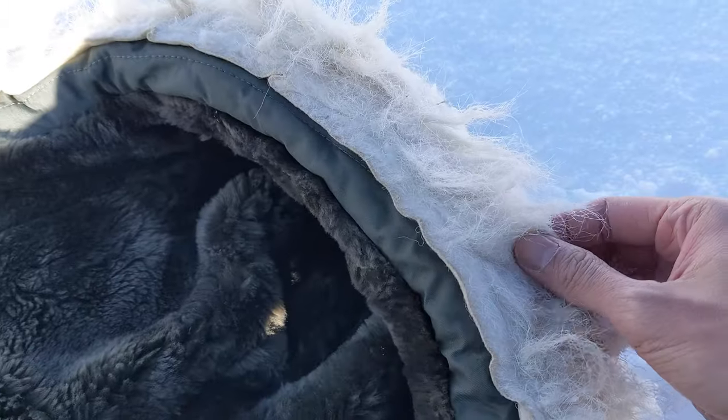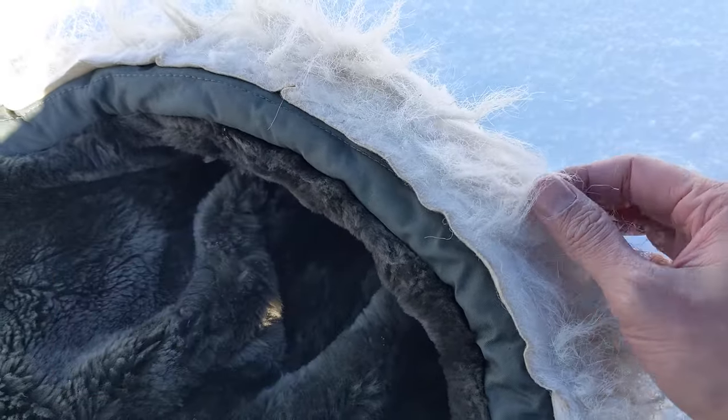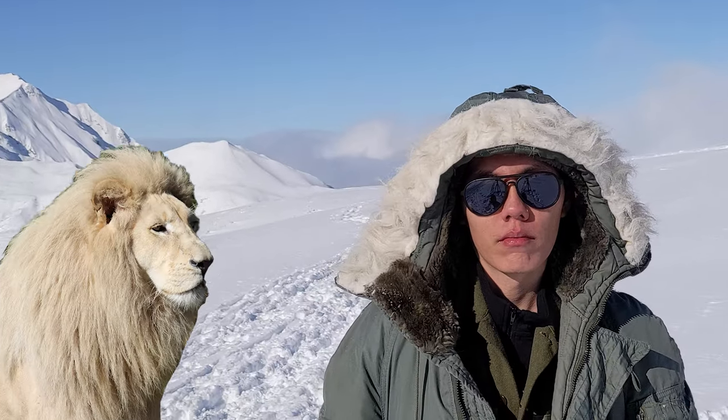Unfortunately, Uncle Sam always finds a way to cheapen out. The fur trim was initially made from wolf, beaver, or coyote fur, and the hood was also mouton-lined. But by the early 70s, all of these were phased out and replaced by synthetics. The hood lining on my parka feels okay, but the trim feels stiff and dry — kind of like the 'before' hair pictures in shampoo ads.